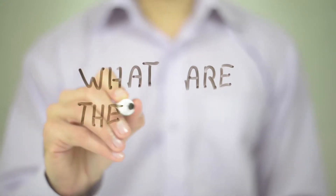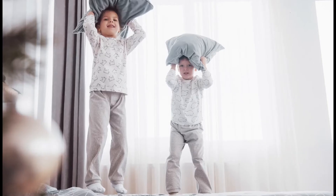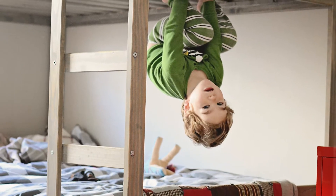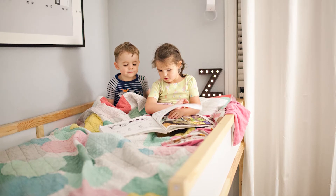Set up some rules that the children should follow when using the bunk beds. These should include no bouncing around on either bunk, particularly the top one. No climbing on the bed — the bed isn't a climbing frame. No playing on the top bunk. No more than one person allowed on the top bunk at any time.